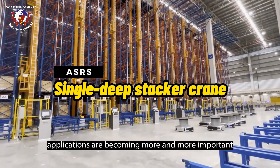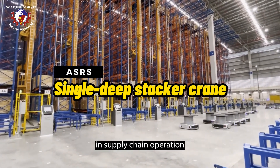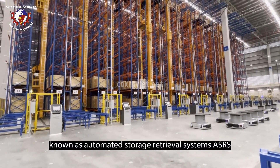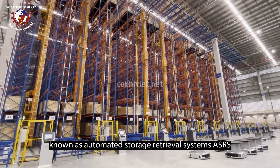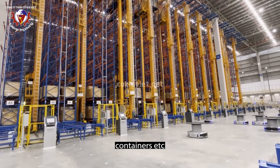Automated applications are becoming more and more important than traditional applications in warehouses and supply chain operations. Stacker cranes, known as automated storage retrieval systems (AS/RS), are designed to transfer load units — pallets, containers, etc.